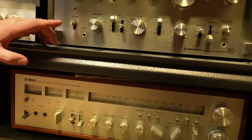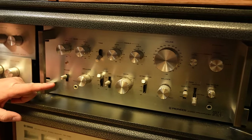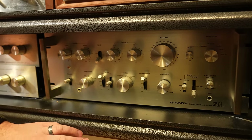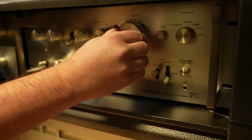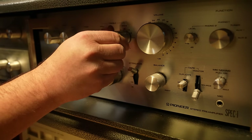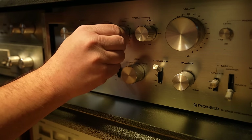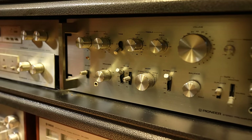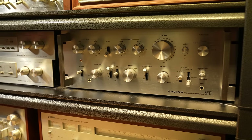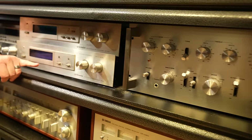Earlier we saw the Spec Two, and here's the matching preamp — the Spec One. This is one that I have on my rack collection. I love when you turn the volume knob — you can hear it — all the knobs are very, very nice. I love the spec sets; that is a great preamp to have.